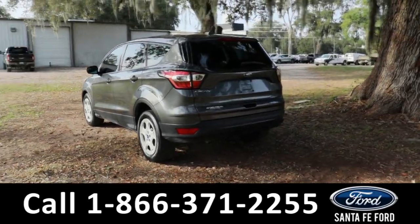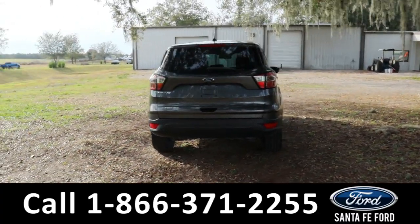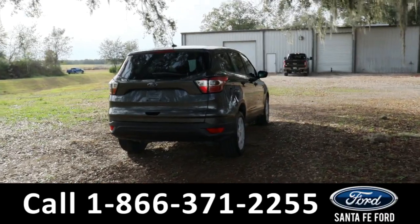If you guys have any questions, please feel free to give us a call at the number below, or you can always look us up at santafeford.com.